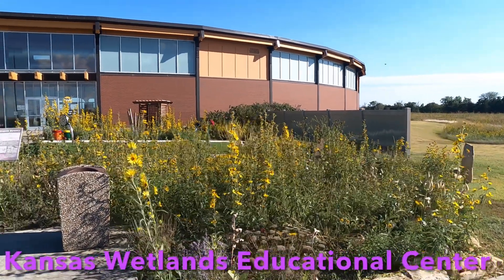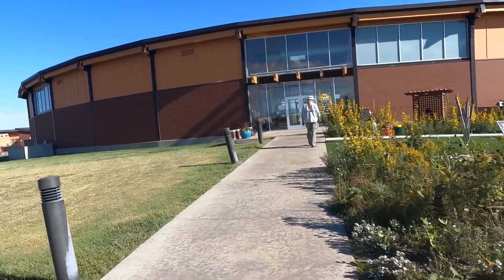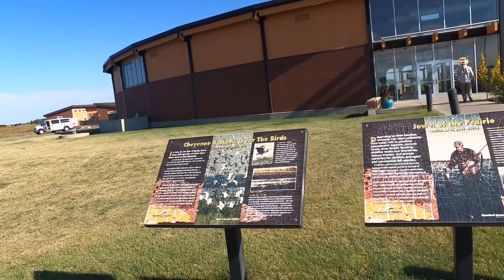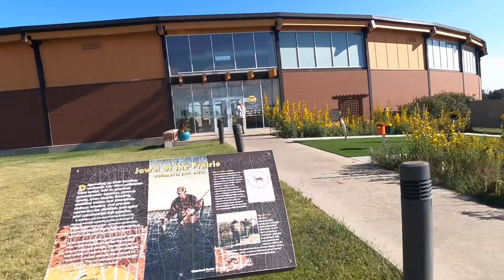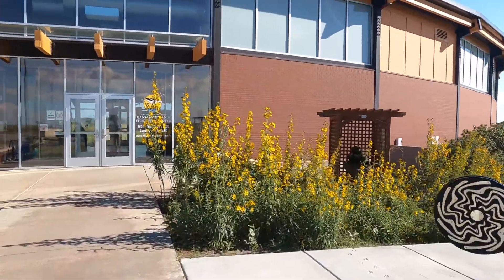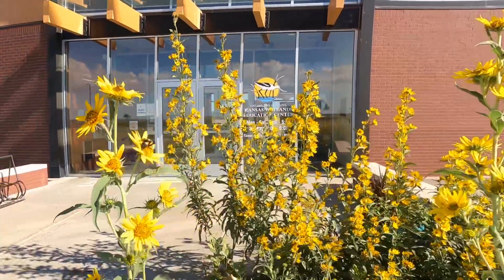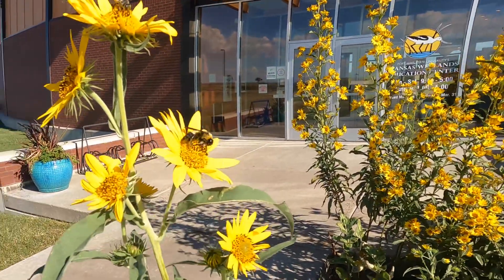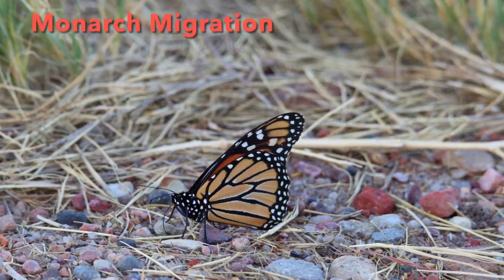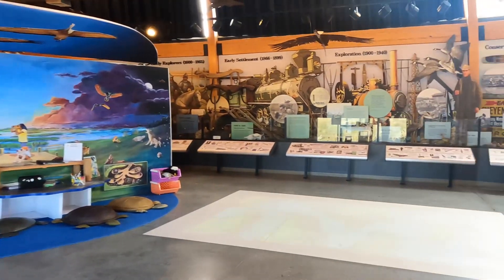A bunch of butterflies in here. This is the visitor center for what's called the Kansas Wetlands Education Center at Cheyenne Bottoms. We're going to go inside. There's a bumblebee right in there. And today actually is the Great Migration Rally for the monarch butterflies — we saw thousands of them. Very nice visitor center.